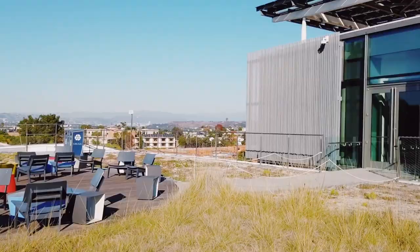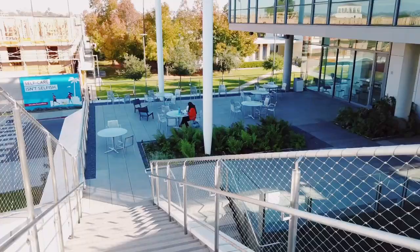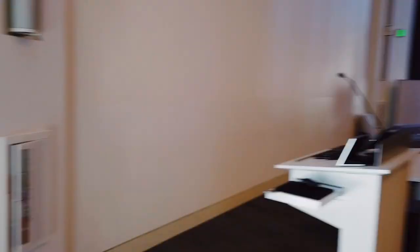Up here on the third floor, you can actually see the new construction for the new freshman dorms. And this is the lecture hall — if you're a science major, you'll probably have a lecture, presentation, or class here at some point.